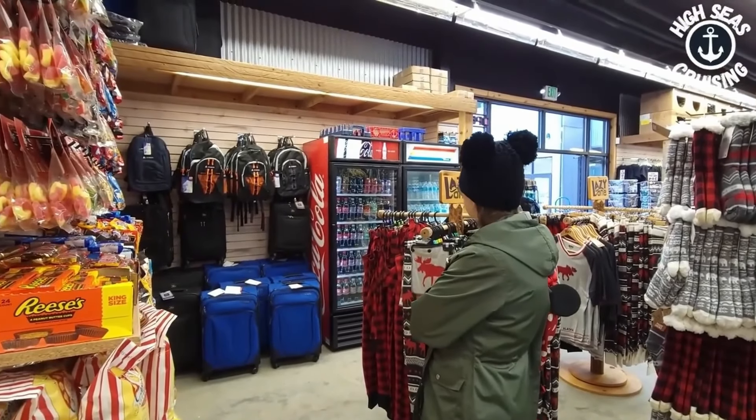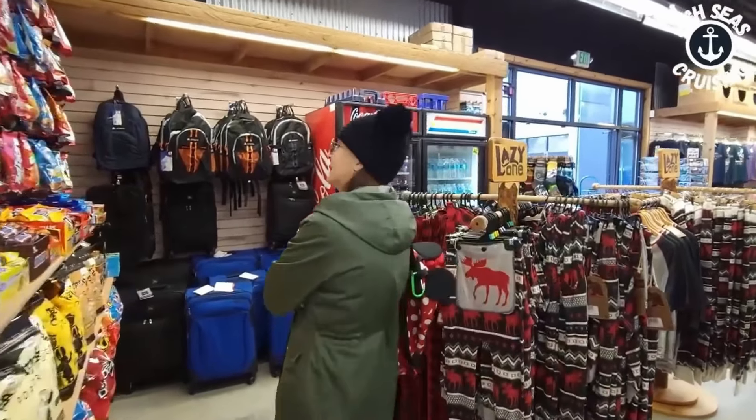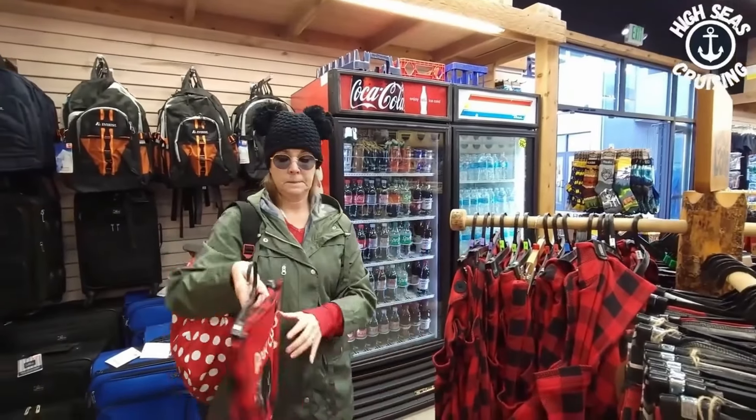Hallelujah, I found the Monster. Tiffany shops for clothes, I shop for energy drinks. Monster. What do you got there? Bear cheeks.